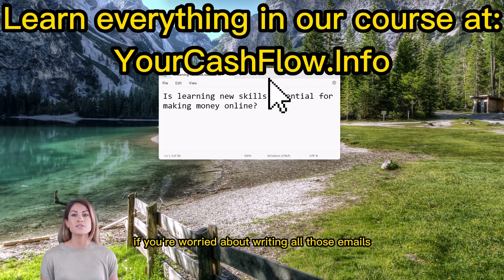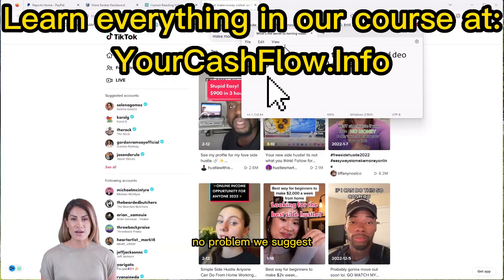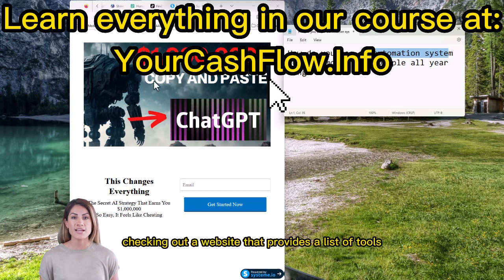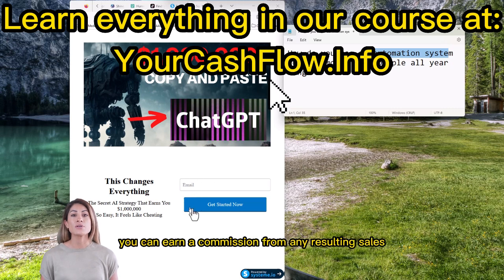If you're worried about writing all those emails, don't be. We recommend using ChatGPT to generate the content for you. But what if you don't have your own products or services to promote? No problem — check out a website that provides a list of tools you can promote for a commission. By adding affiliate links to your emails, you can earn a commission from any resulting sales.